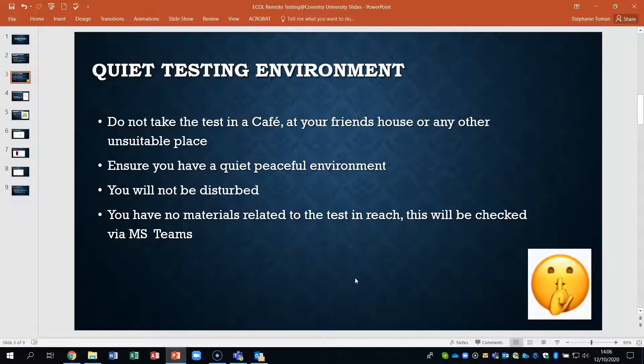So that quiet testing environment — not in a cafe, not with your friends, in the house or any other unsuitable place. It's got to be quiet, peaceful, and you will not be disturbed. You also must have no materials related to the test within reach. This will be checked via MS Teams at all times.